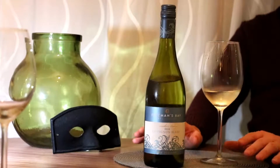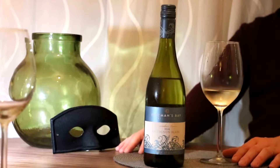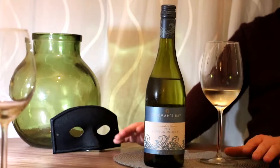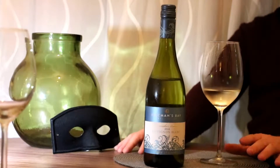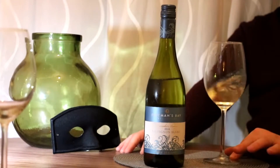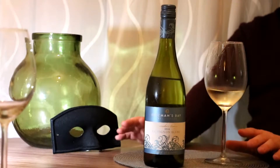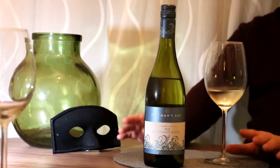New Zealand Sauvignons are all over the supermarket shelves, but this one in particular has really caught my eye. I think it's a hidden gem, quite an exciting one to look for, and I'll take my hat off to Aldi for getting this in. If I had to summarise this, I think you should be enjoying it on a summer's day, with good food and good friends.